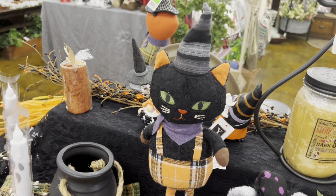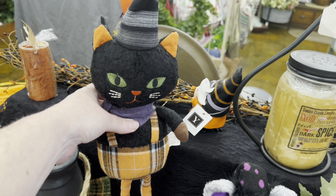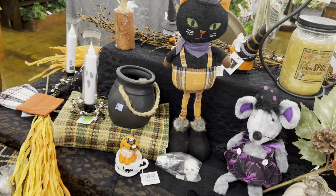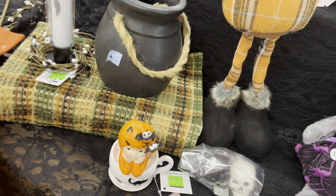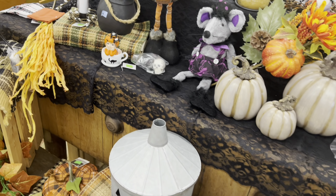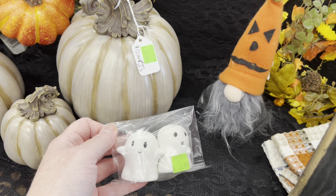A fabric kitty witch for $4.25. Oh, that's cute in the cup. $12.00 — I like the little ghosties too. $4.00.